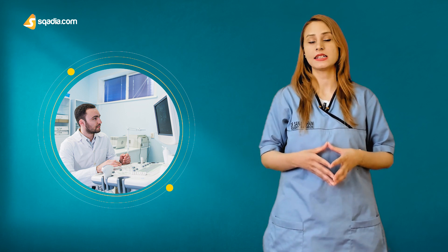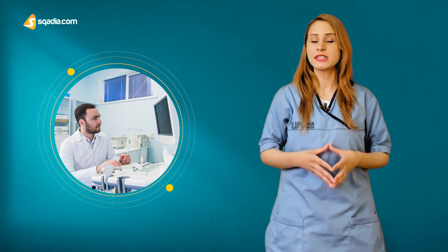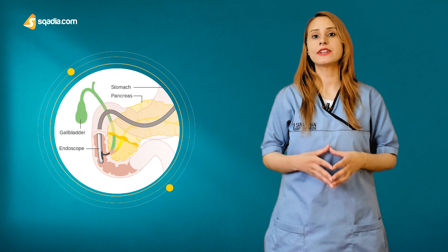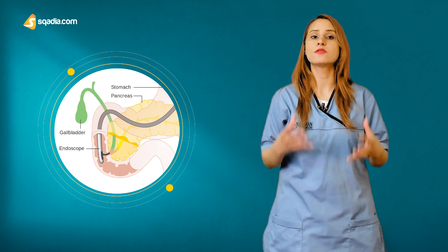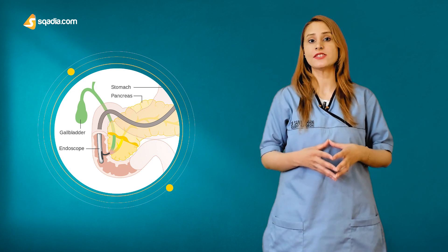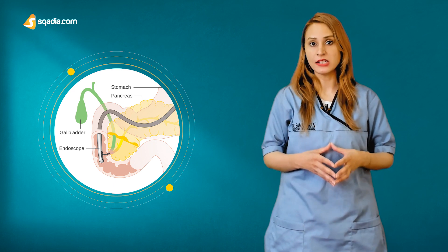which showed a dilated common bile duct. Magnetic resonance cholangiopancreaticography confirmed the dilatation of the CBD with distal tapering and showed a small volume of fluid around the liver. Endoscopic retrograde cholangiopancreatic radiography was performed and revealed a protruding swollen enlarged ampulla with polypoid changes in the second part of the duodenum and localized attenuation of the bile duct.